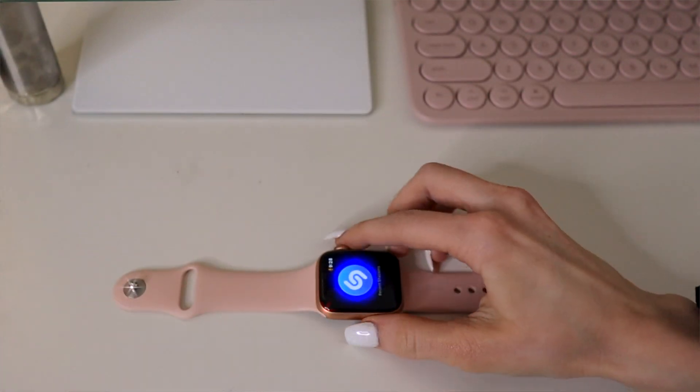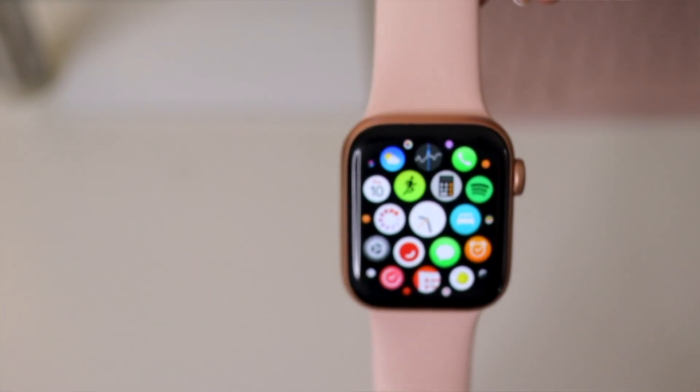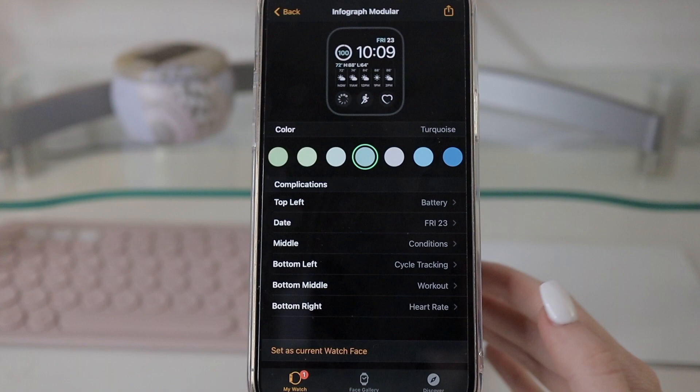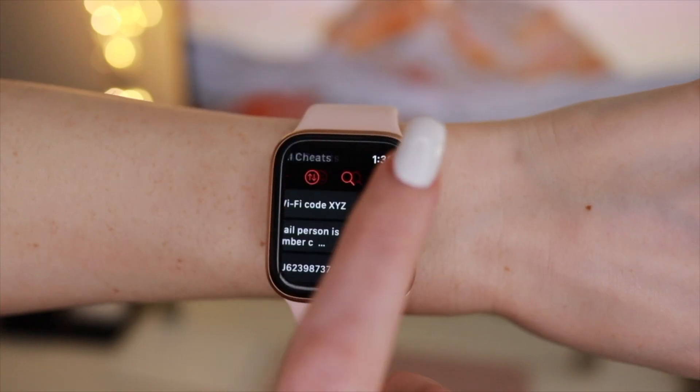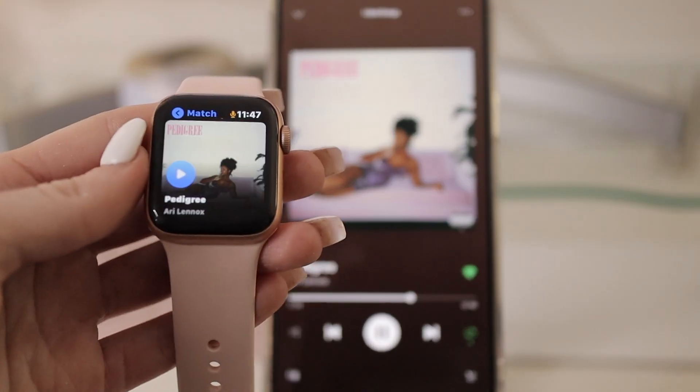Hey guys, what's up? Welcome back to my channel. My name is Sam for those of you who are new here, and today I'm going to be doing a 'What's on my Apple Watch' video. I recently got the Apple Watch SE, and today I'm going to show you guys how I use it and how I get a lot of use out of it as an average person by walking you through my different watch faces, apps that I find most helpful, and additional features that I also use every single day.